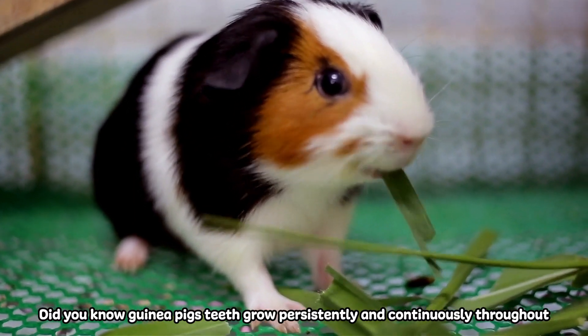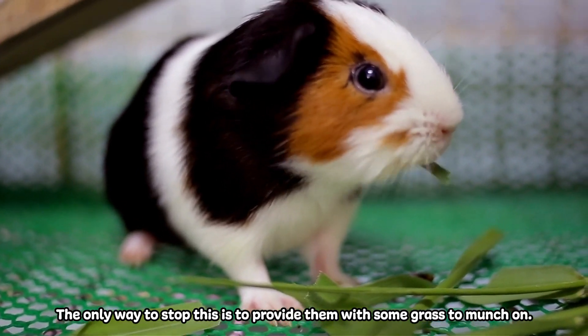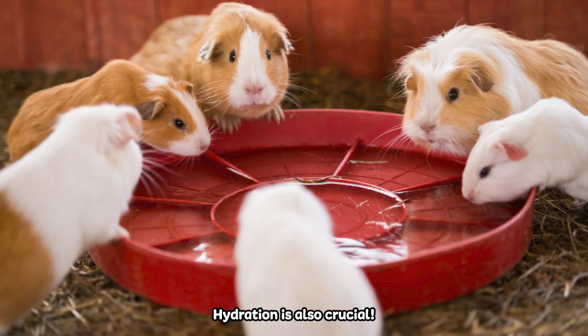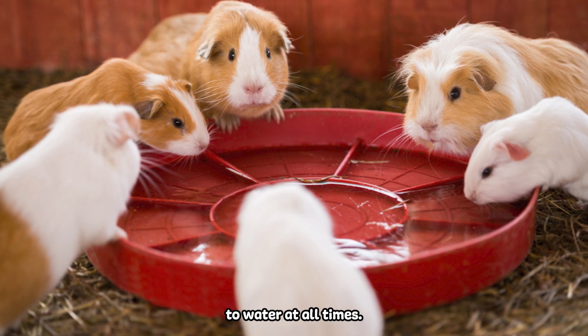Did you know guinea pigs' teeth grow persistently and continuously throughout their lifetime? The only way to stop this is to provide them with some grass to munch on. Hydration is also crucial — install a sipper bottle in their cage so they have access to water at all times.